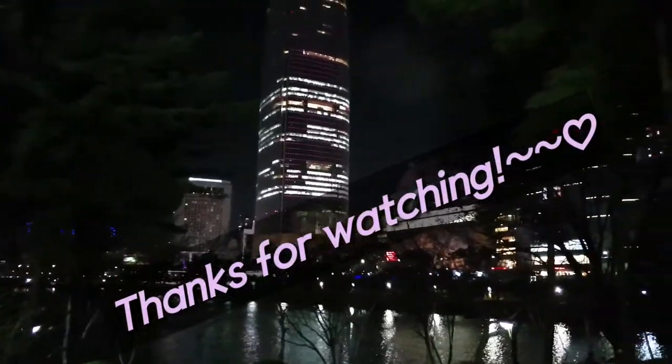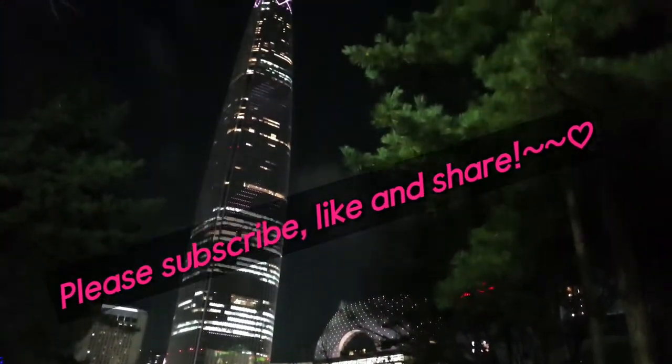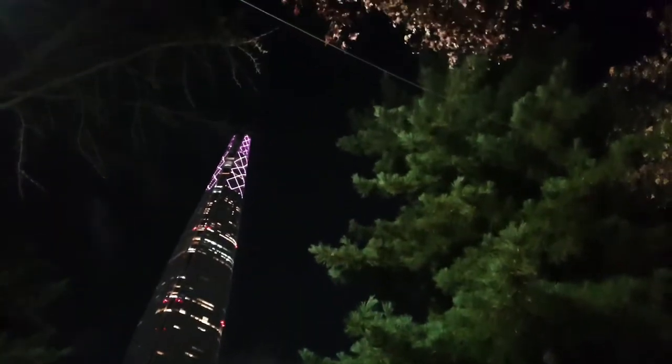Thanks for watching! I will see you in the next video — please subscribe, like and share.